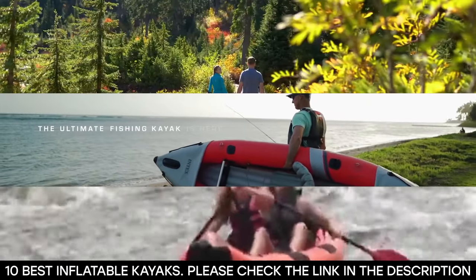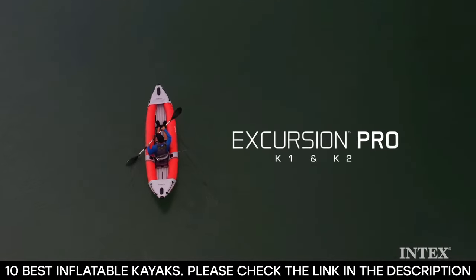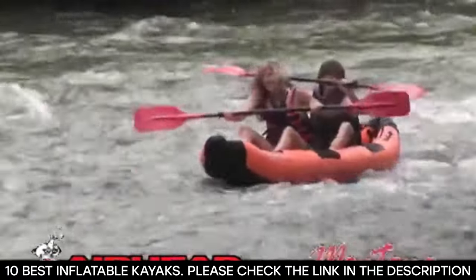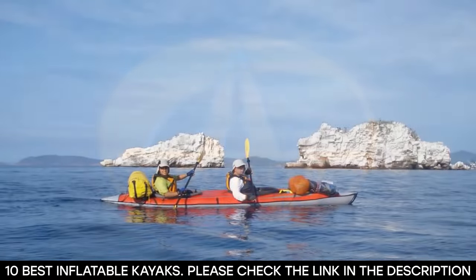Inflatable kayaks have now become the perfect option for exploring new waters, especially with their compact and portable design. A good inflatable kayak allows you to take it pretty much anywhere without fear, and you can set it up right there on the spot. This is one grand advantage it has over the traditional kayak.